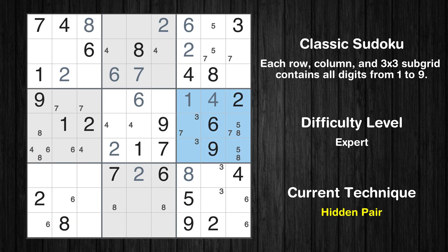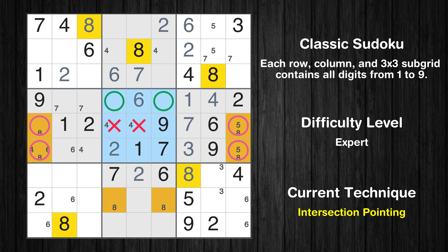There is a hidden pair in box 6. Notice how the candidates 5 and 8 occur in only two cells in this box. We have two candidates and only two cells where they can be placed in box 6. Therefore, all other candidates can be removed from these two cells. Only one position left in the sixth box where value 7 can be placed.